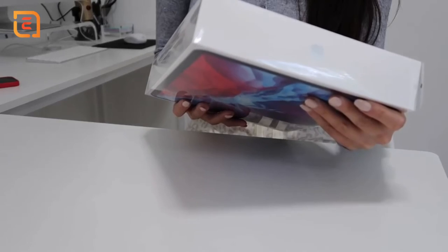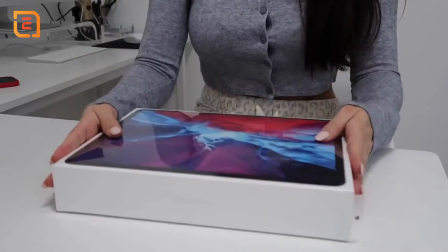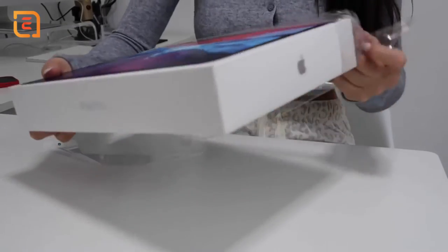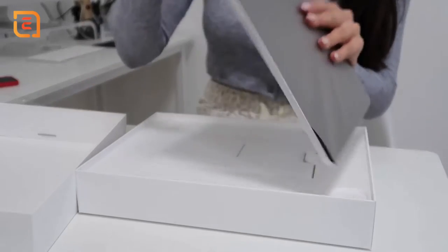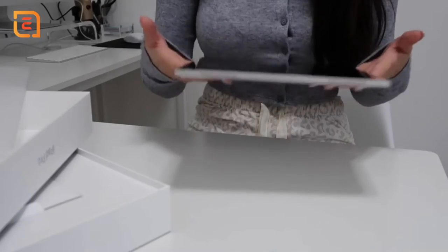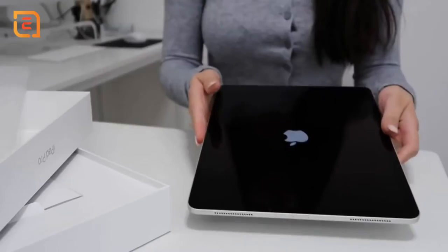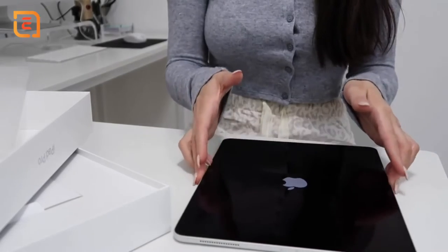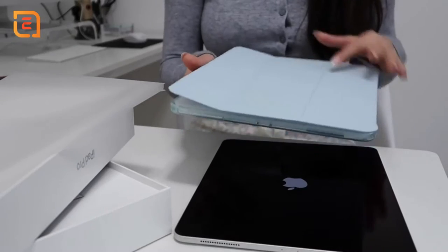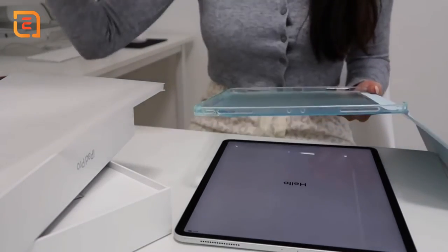You'll kind of understand why I got this new iPad once you hear about the announcement. So this is the 12.9 inch iPad Pro with Wi-Fi and 128 gigabytes. It's really thin and lightweight — I love the silver, so pretty. Before I mess anything up, I'm going to go ahead and put it in the case. I ordered this case off Amazon and I will link it in the description. It's a really cute folio case in a really pretty light blue color.